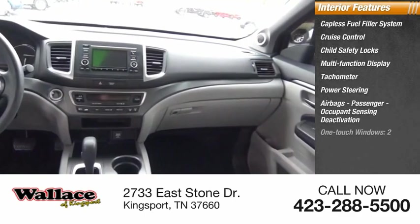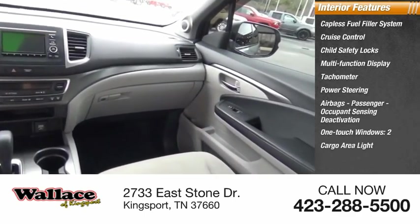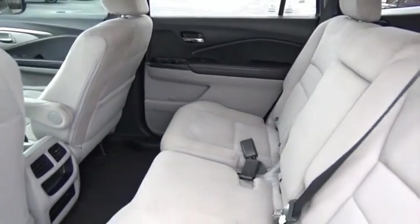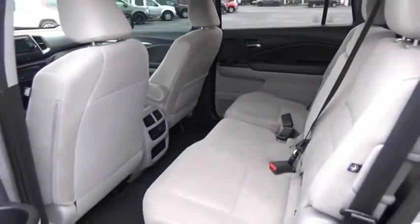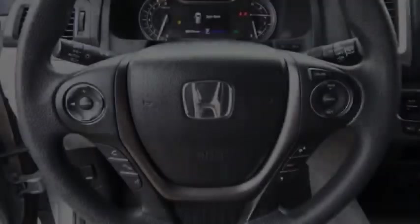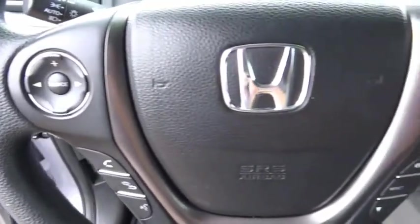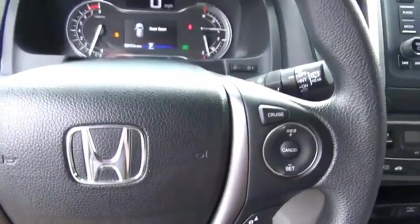Also included: one-touch windows, two cargo area lights, armrests, dual front seating, and an indulgent interior. A powerful performer, you'll be ready for almost anything in the Honda Pilot. This isn't just a vehicle — it's an experience. Stop in for a test drive today.